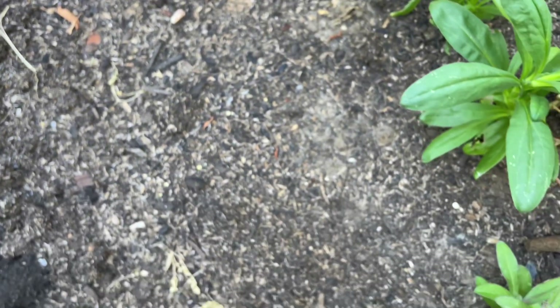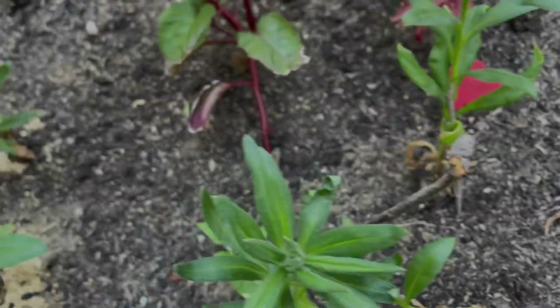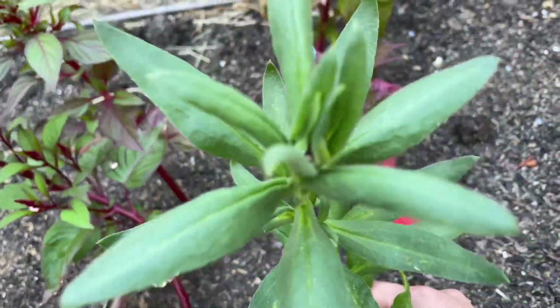I definitely still have lots of bare patches to fill in, so I'm going to get some more seeds started. Nothing too new or exciting going on, but the plants are still chugging along, so hopefully I'll have something to harvest soon.